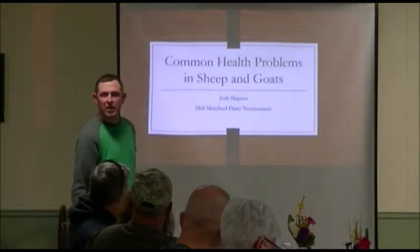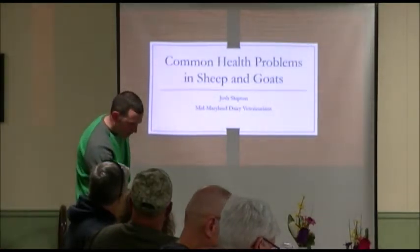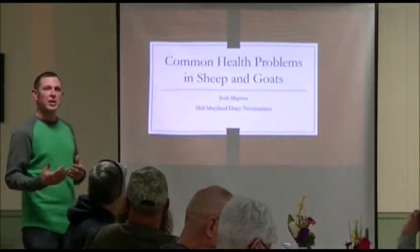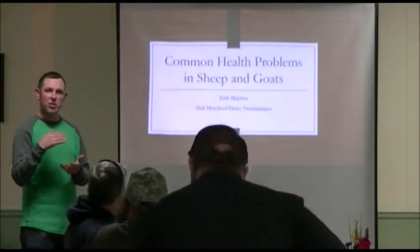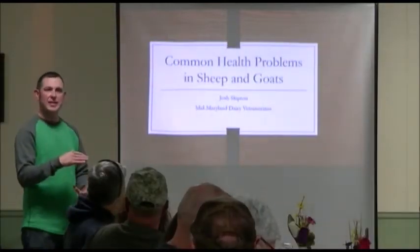All right, like Rick says, very informal — questions and comments, let me know, have a discussion. They asked me to talk about health problems in goats. I kind of broke it down into two areas: the first major part is about parasites, which is a known problem, and then I have a handful of other problems that I see commonly out in practice.